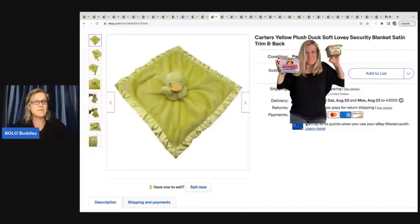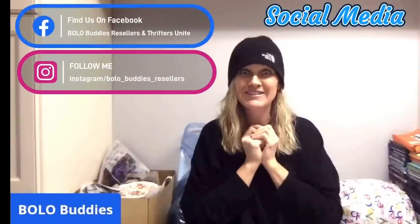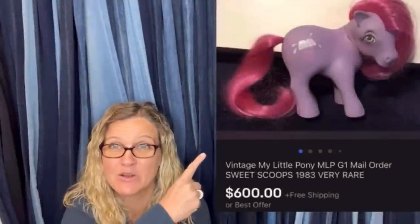Sometimes they're long tail. Some of them are really low dollar, like 10 bucks or less. Some of them are big money, can go upwards — 70 to a hundred dollars — just depending on what it is. This one came from the Goodwill bins and I ended up selling it for $600 for a My Little Pony. Amazing, right?